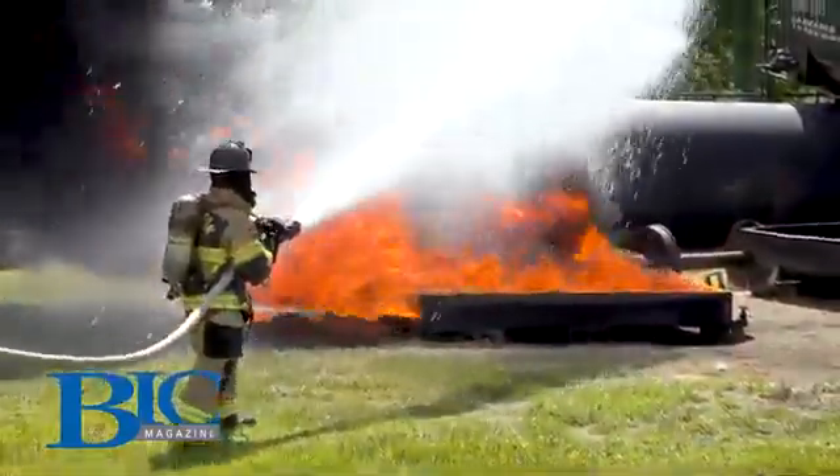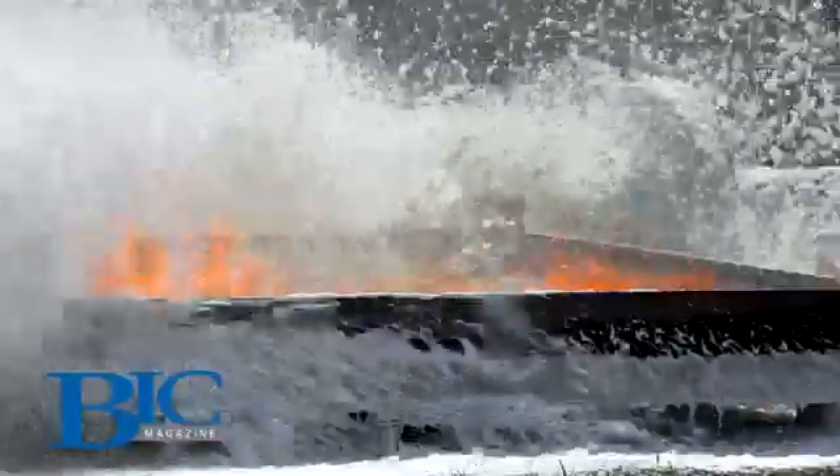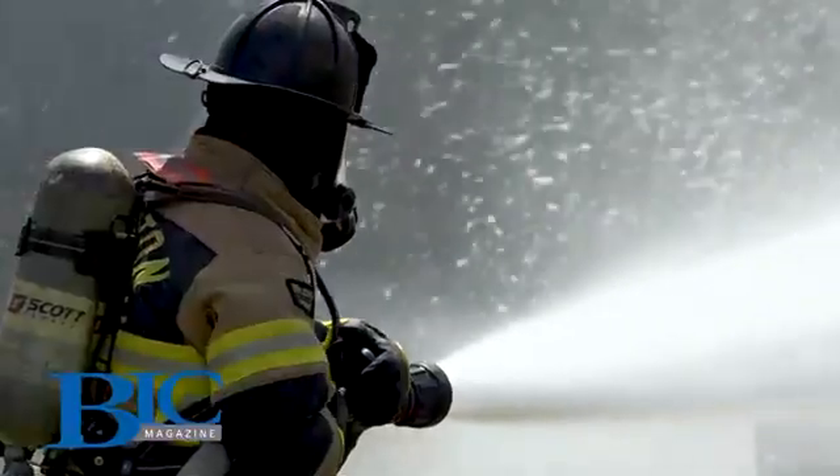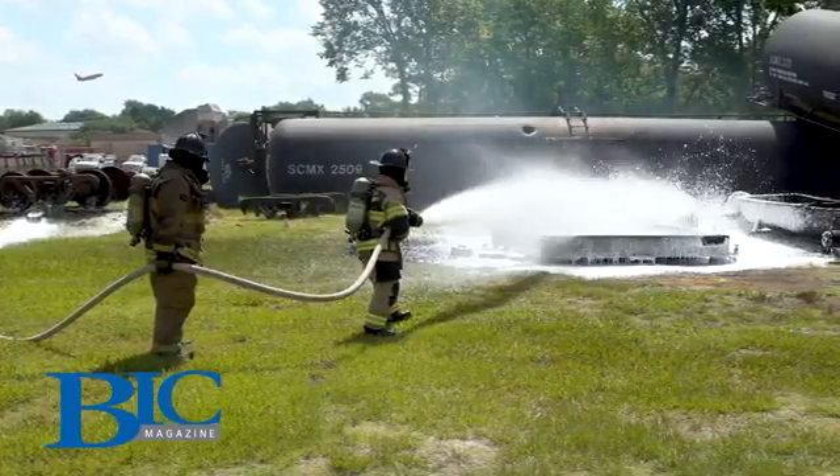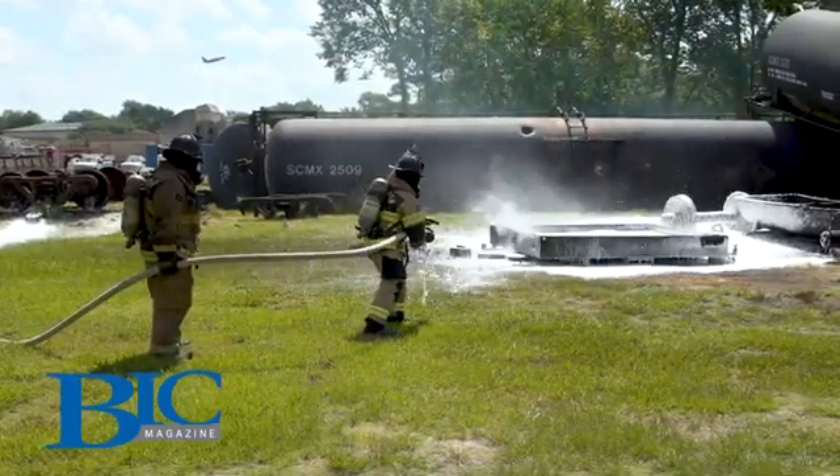What makes ours so unique is the fact that it works each and every time. There's no settlement, no separation — you do not have to worry. You pre-mix it, or batch mixing, or use a round-the-pump proportioning system — it's going to work each and every time, from Class A fires all the way to all types of Class Bs.